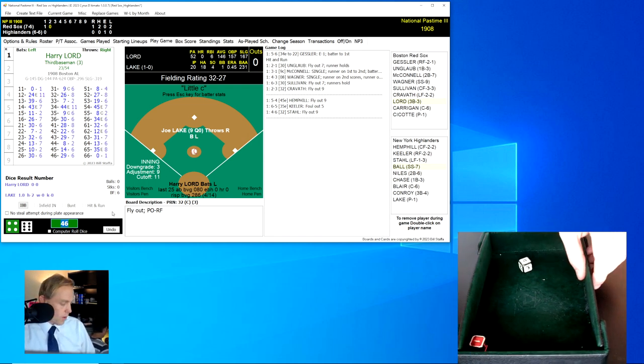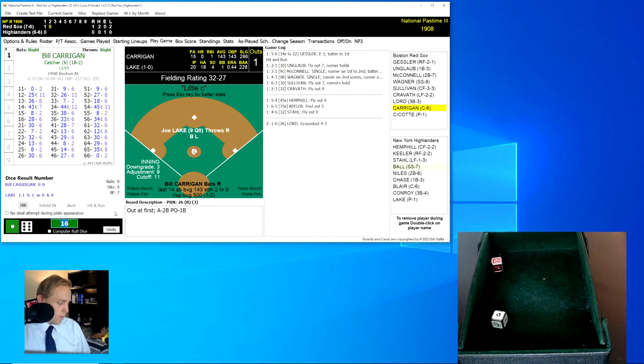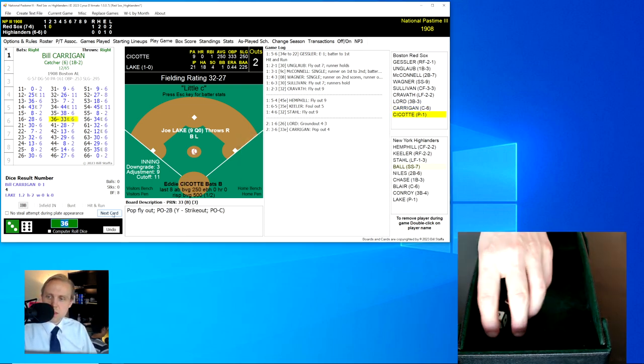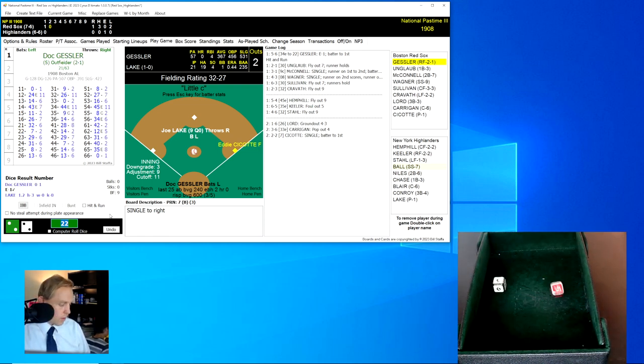One nothing still, and here's Harry Lord. He rolls a 16 for a 26 — a ground ball to Niles at second base, throws to first for the out, one away. Bill Kerrigan rolls a 36 for a 33 — a pop-up to second base, Niles has it for the out, two away. Eddie Seacott rolls a 22 for a 7 — a single to right field. That'll bring up Doc Gessler, runner on first, hit number three for the Red Sox.